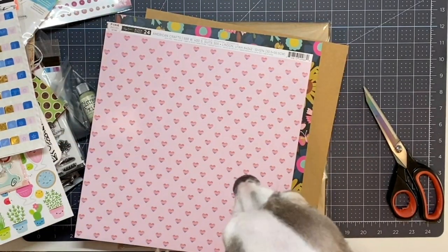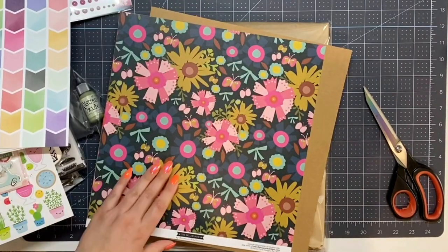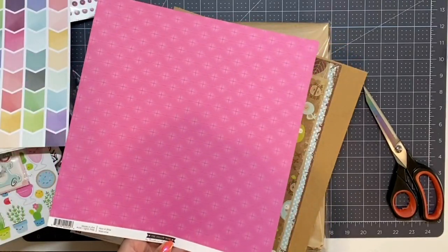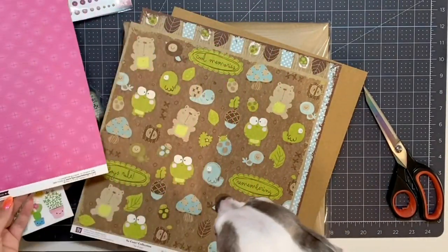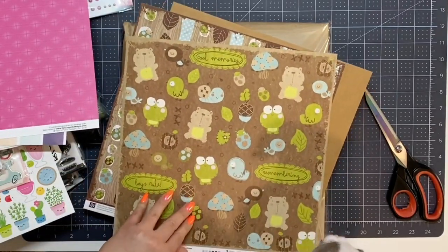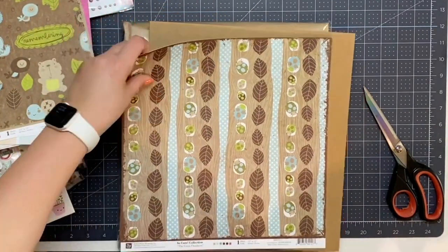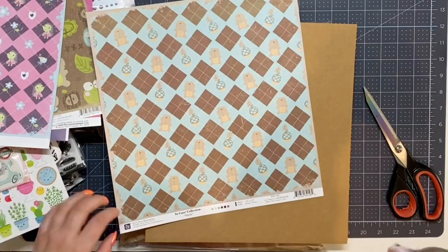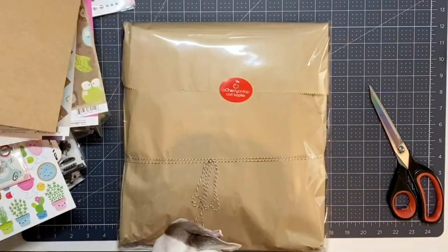Luigi wouldn't stop barking so he's going to be part of the video now. So we have Pink Paisley Bloom Street - that's really adorable. This is The Yellow Door. And just floral. This is Prima Marketing called the So Cute Collection by Christine Middlecamp - that is so cute! This is another one from the So Cute Collection. This is really hard to do one-handed, Luigi! And then this is also the So Cute Prima Collection. That's everything that was in the $19.99 bag - let me put Luigi down.